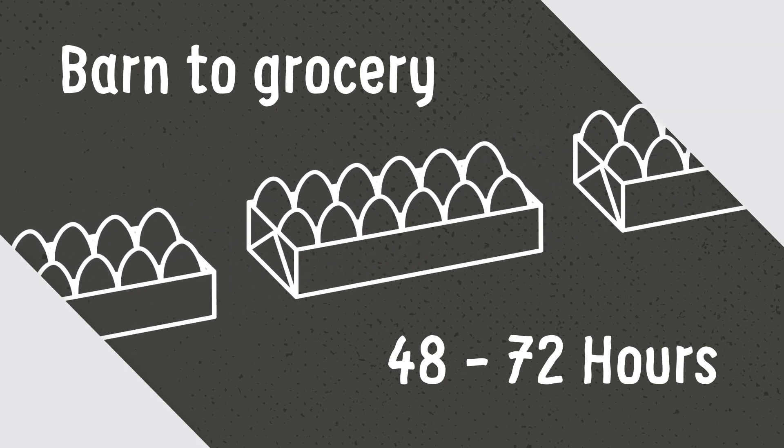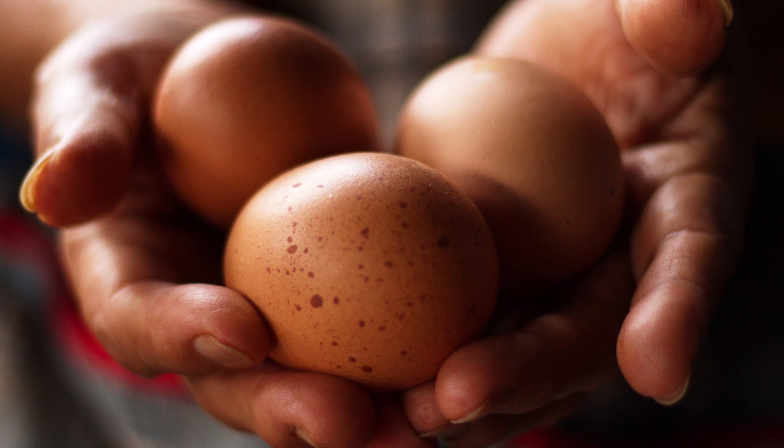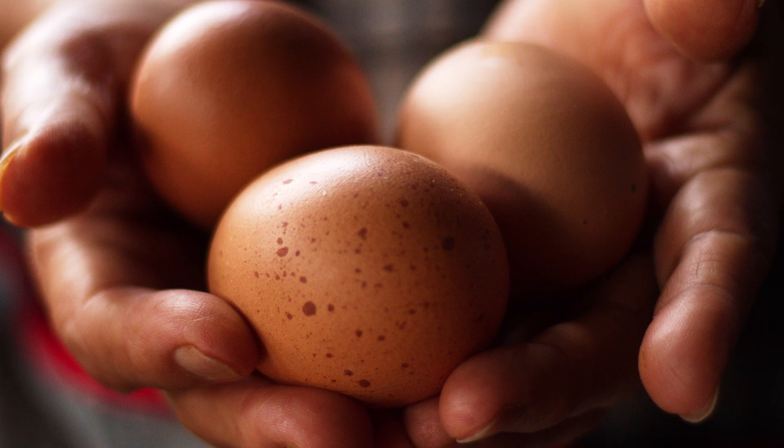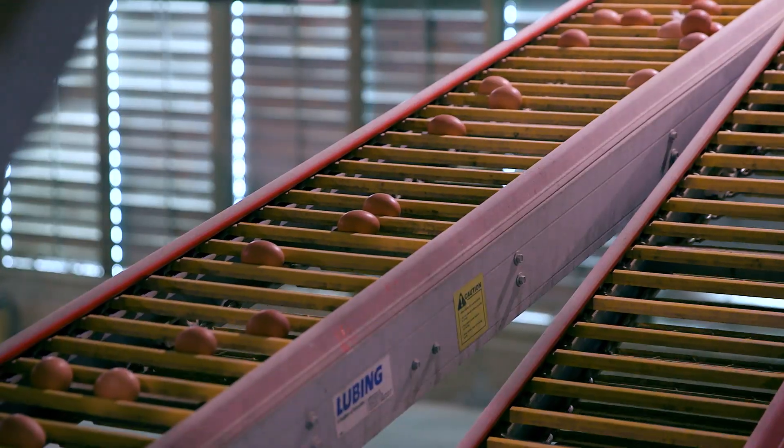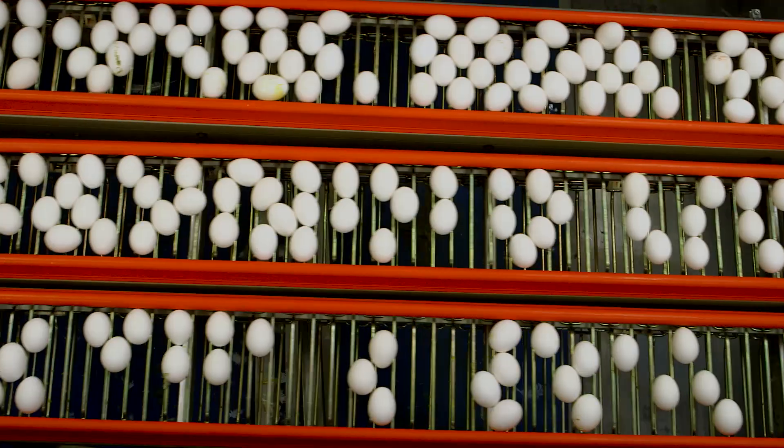Here's what happens during that window of time. Eggs are still collected by farm workers at some farms, but more often eggs leave barns on automated belts and move into an adjacent facility where they go through several steps.